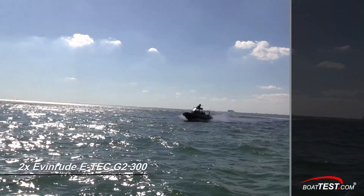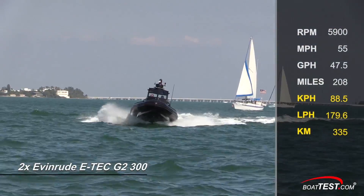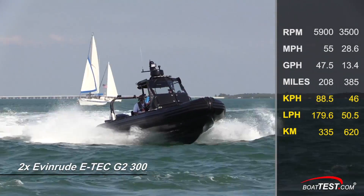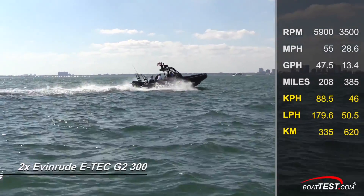With the twin 300s revved up to 5,900 RPM, we topped out at 55 miles per hour. Best cruise came in at 3,500 RPM and 28.6 miles per hour, showing a fuel burn of 13.4 gallons per hour and a range of 385 miles.